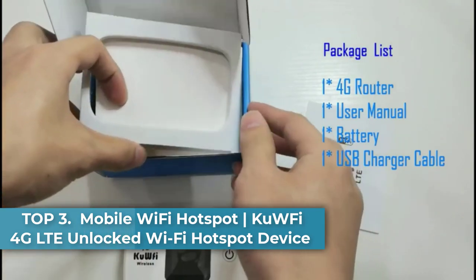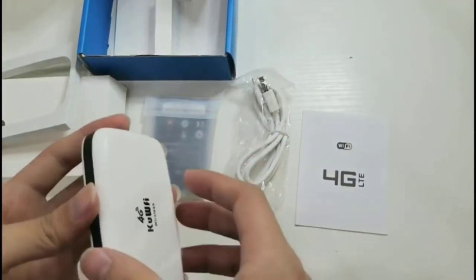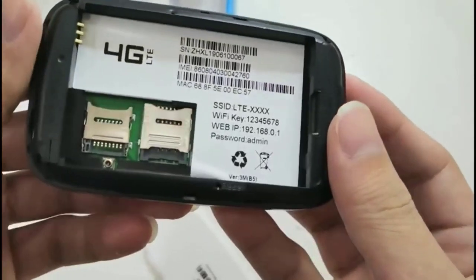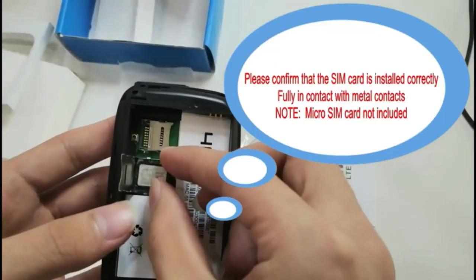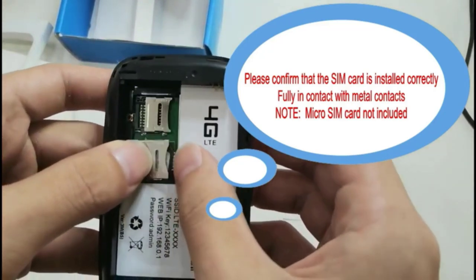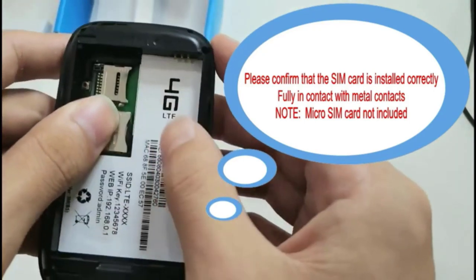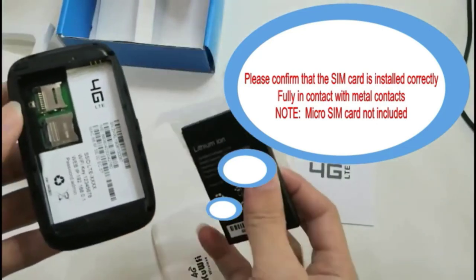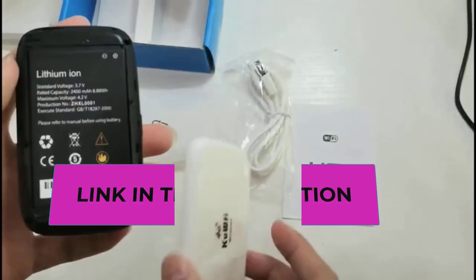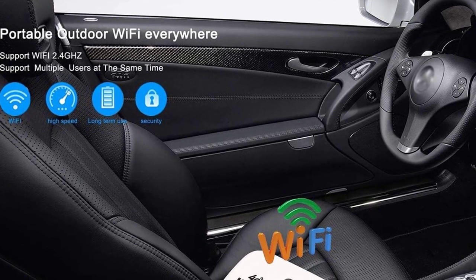Top 3: Mobile Wi-Fi Hotspot QWFI 4G LTE Unlocked Wi-Fi Hotspot Device. The QWFI L100US is a Wi-Fi hotspot device with a screen display, TF card slot, and 2400mAh lithium battery. It provides internet access via HSPA/LTE data SIM card with battery power for indoor or outdoor use. Supports 4G FDD B2/B4/B5/B12/B17, WCDMA B1 at 2100MHz — mainly applicable to USA, Canada, and Mexico.